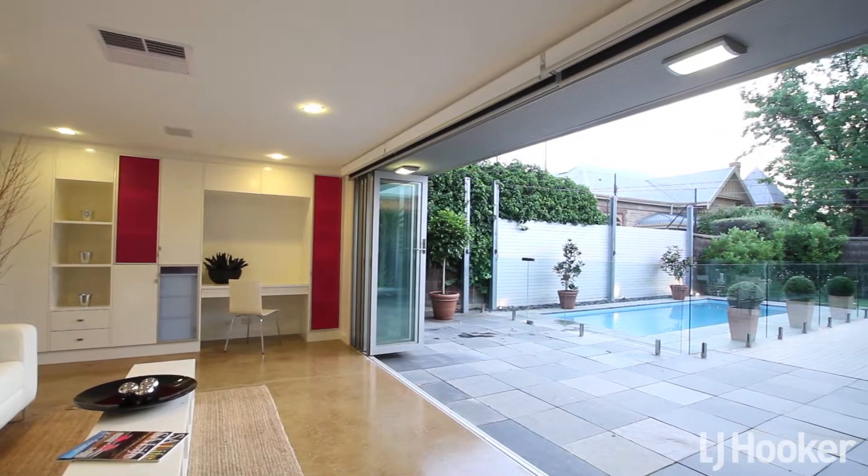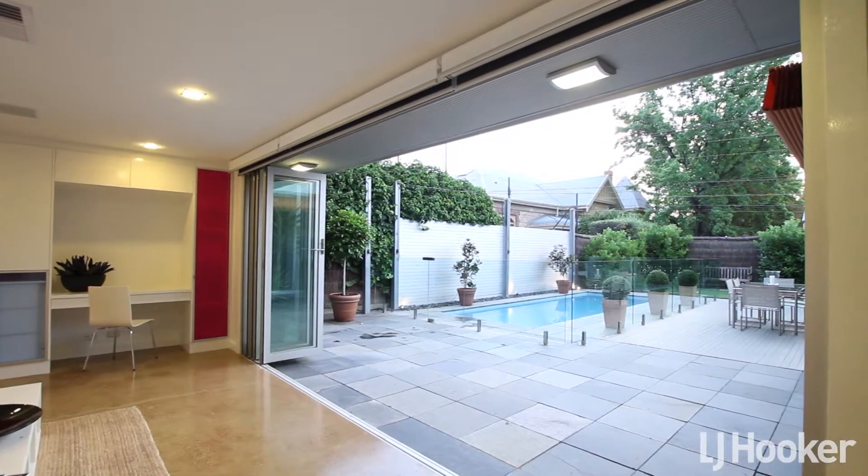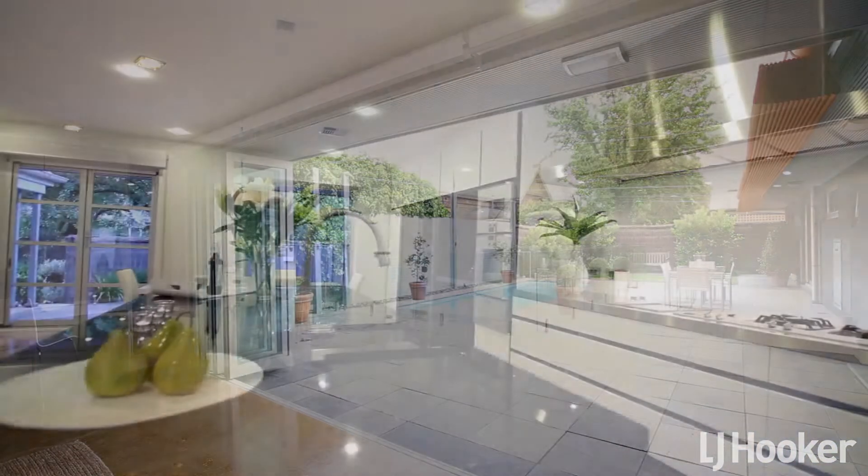The second living area, with beautiful polished concrete floors, includes extensive built-in cabinetry, a computer desk, and café-style doors opening to modern grey paved outdoor living.